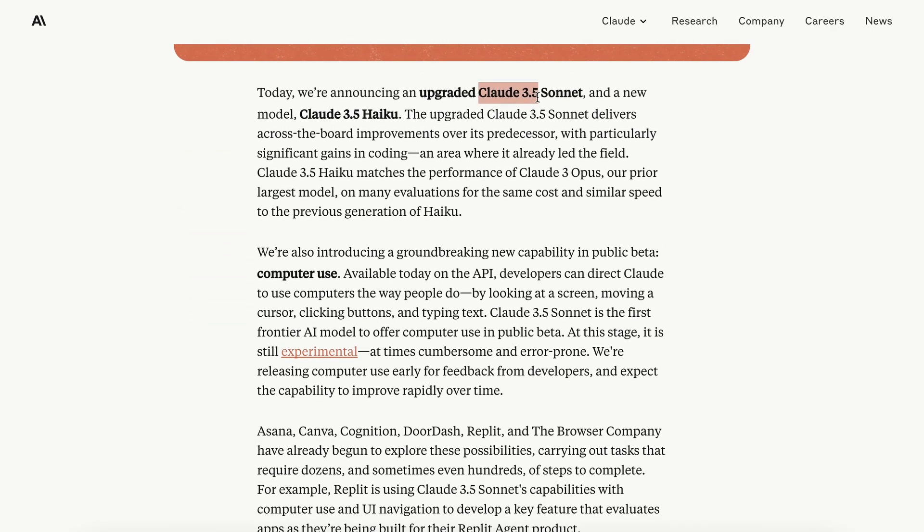The new Claude 3.5 Sonnet model delivers across-the-board improvements over its predecessor, with particularly significant gains in coding, an area where it already led the field.